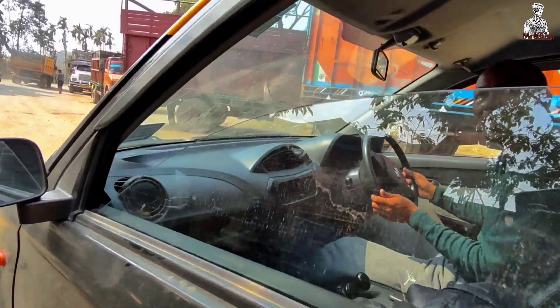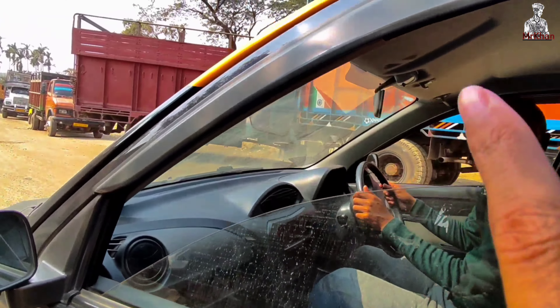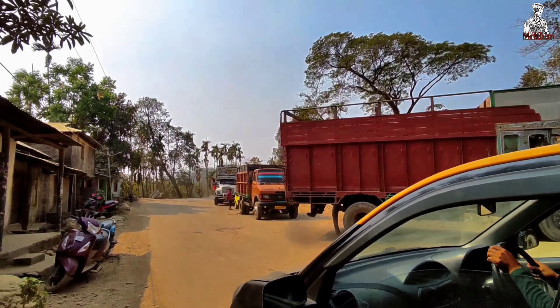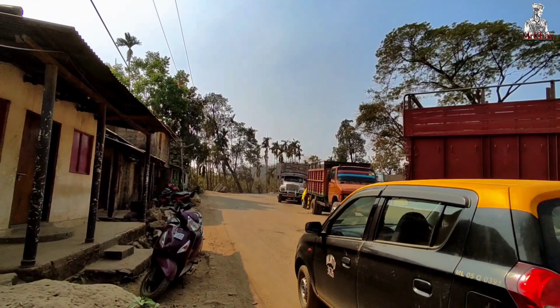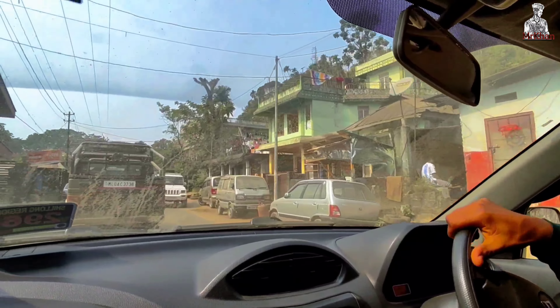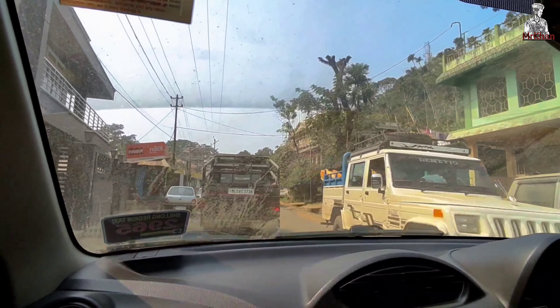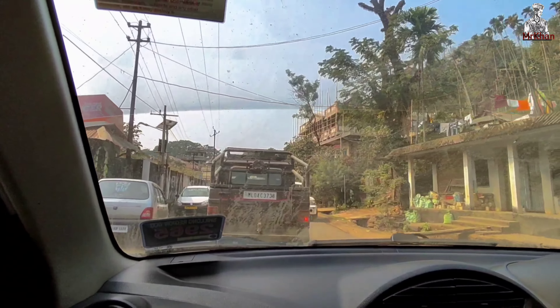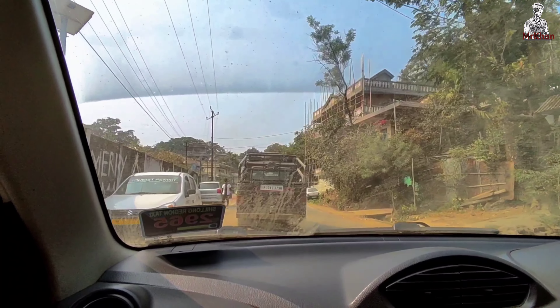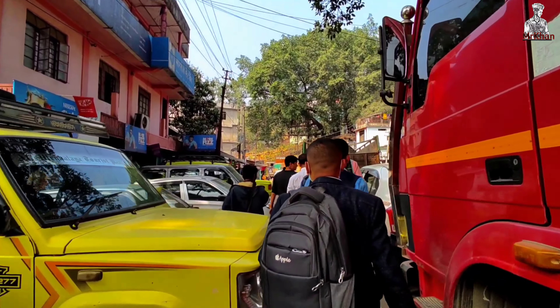I asked a rickshaw driver: how much to Dawki Bazar? He said only one charge, but it was very expensive. So I negotiated — it's about 30 rupees to Dawki Bazar.